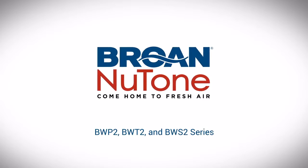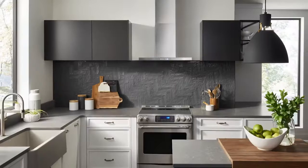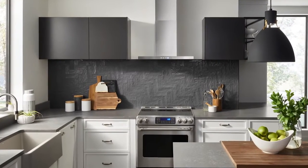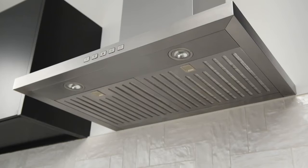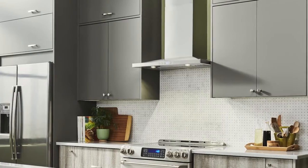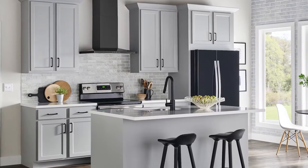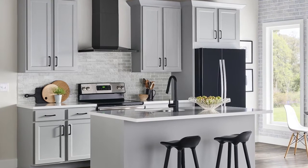Brone's new line of chimney hoods come in a variety of styles and appliance-matching finishes for one beautiful and clean look. Equipped with a powerful 450 or 630 max blower CFM, hybrid baffle filters, bright LED lighting, and easy-to-use soft touch controls, Brone range hoods are perfect for today's kitchen.